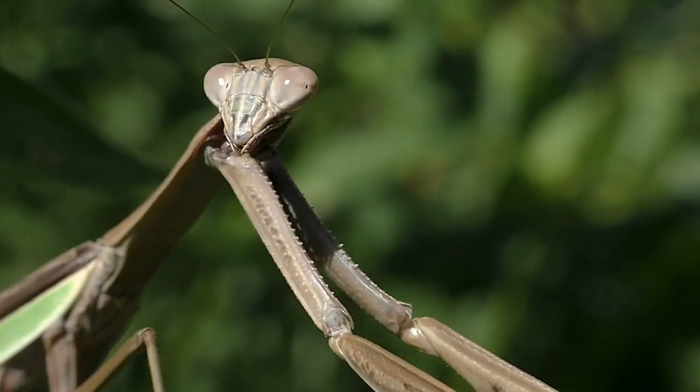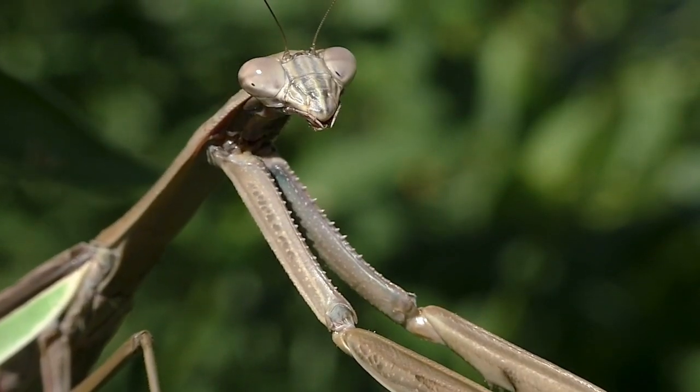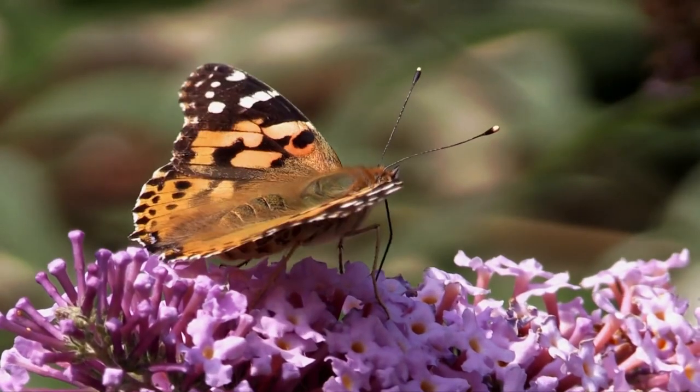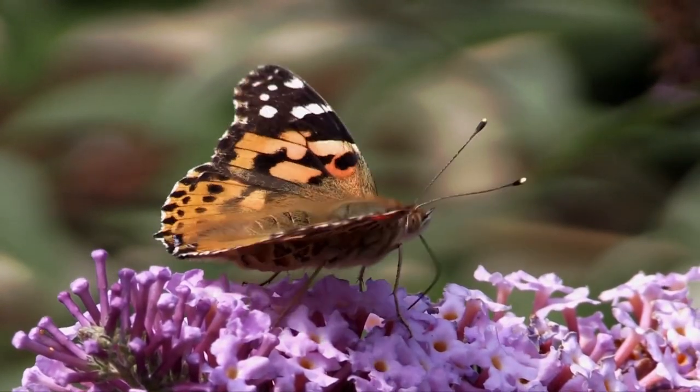Explore the wonders of the insect world, providing hands-on learning while fostering a love for nature and science. With our education kits, your child will embark on a captivating journey of discovery.